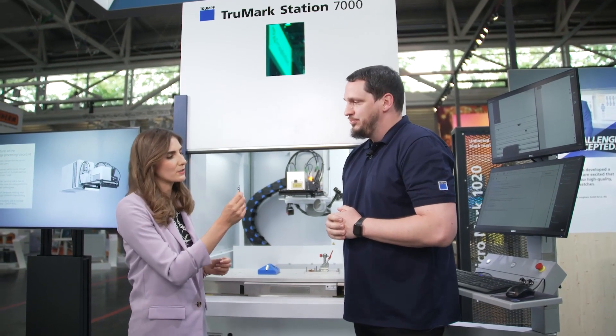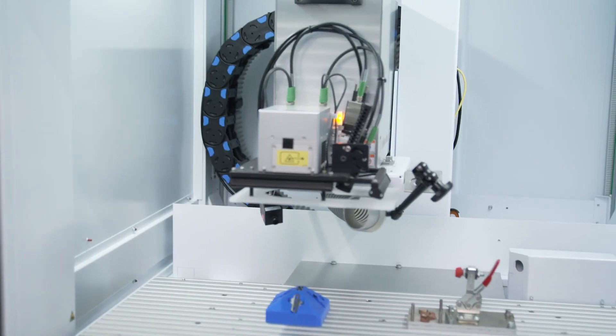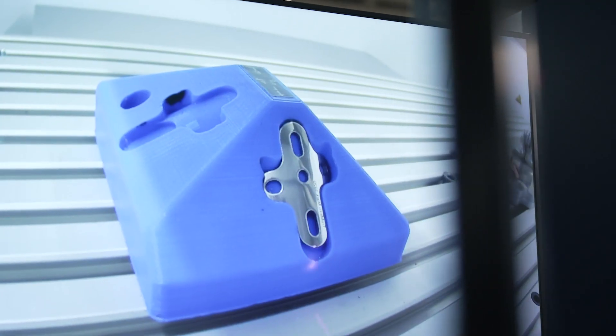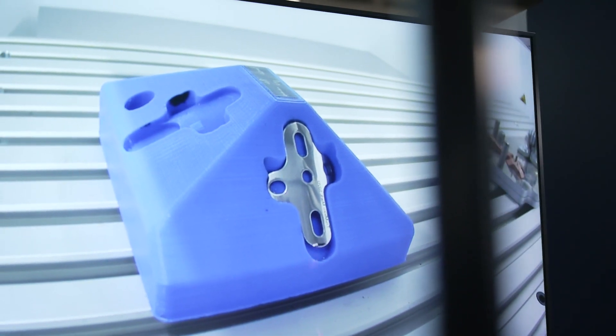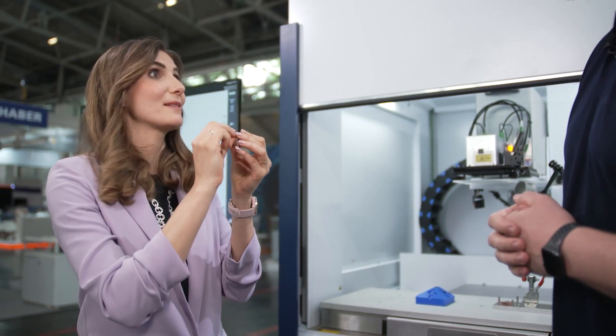So much for the theory — let's go into our challenge. I have a challenge for you: mark a logo and a UDI code on this curved surface. Do you accept this challenge? Challenge accepted.